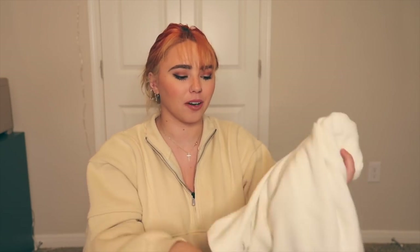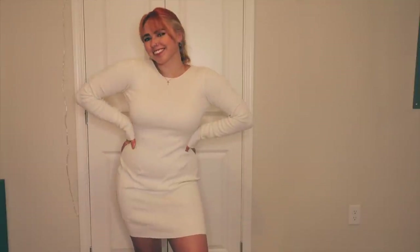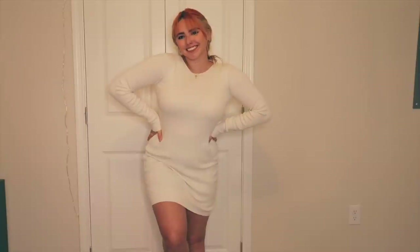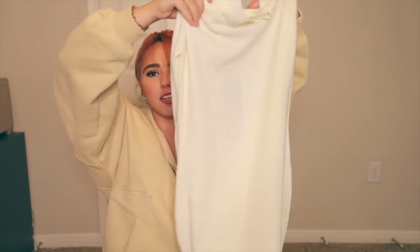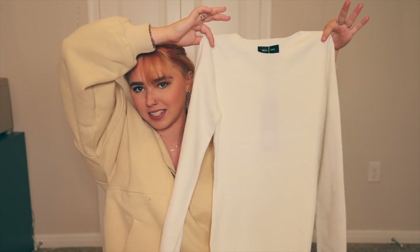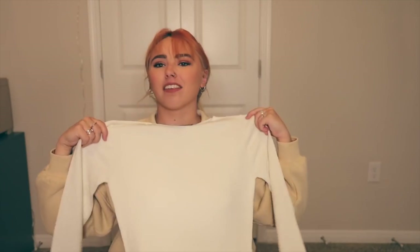Next up we have a super cute long sleeve sweater dress in white. You can't tell me this wouldn't be the cutest thing to wear to a fall event like a pumpkin patch or a winter church service. Maybe layer it with a little sweater and some boots — this is the perfect fall dress. I will be wearing this once it finally gets cold here in Texas, which might be never, but I love the idea of it.